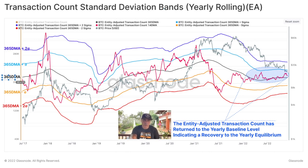The Transaction Count Standard Deviation Bands chart: the middle band is the 365-day moving average, with plus two sigma at the top and minus two sigma at the bottom. The gray line is the Bitcoin price and the pinkish line is the adjusted transaction count on the 40-day moving average. The Bitcoin price always tops out at the top band, then returns to the average line. We are at that average line now with both the 14-day moving average and the Bitcoin price. The entity-adjusted transaction count has returned to the yearly baseline, indicating recovery to yearly equilibrium.